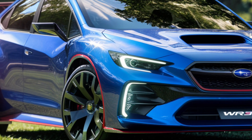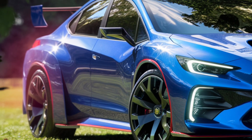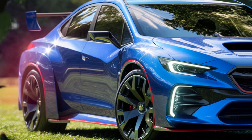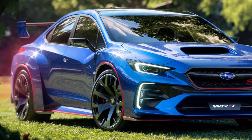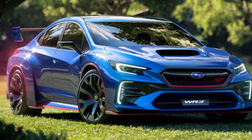In summary, the 2025 Subaru WRX-STI is a car that truly embodies the spirit of rally racing while offering the everyday usability that Subaru is known for. Whether you're drawn to its bold exterior, comfortable and tech-savvy interior, or its thrilling performance, the WRX-STI is sure to leave a lasting impression.